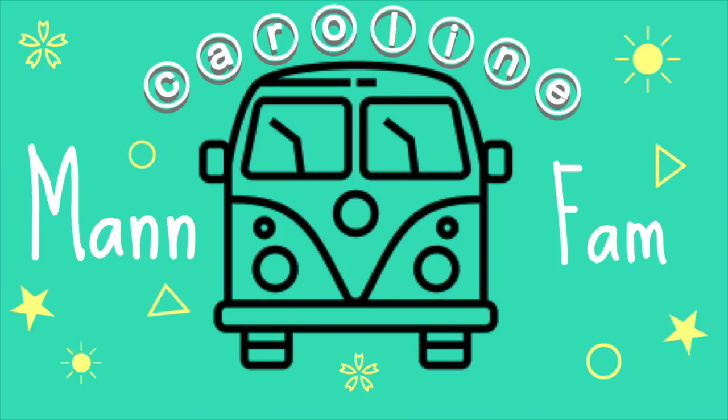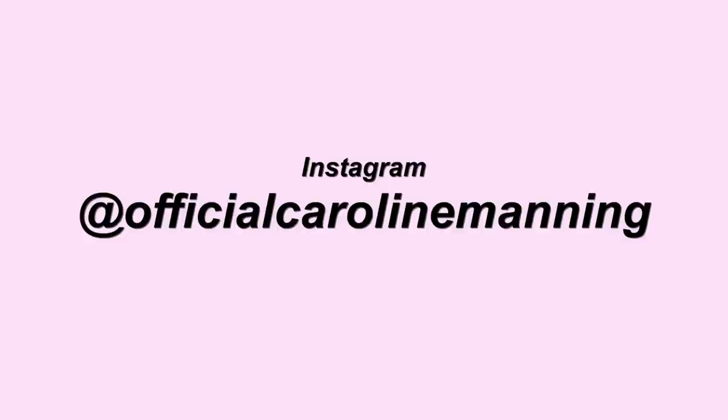Hey guys and welcome back to my channel. If you're new here, my name is Caroline and you should totally subscribe and join the ManFam. For today's video, I'm going to be doing an everyday makeup look tutorial. I'm actually going to be performing tonight, singing the national anthem at the University of Texas Longhorn basketball sporting event. This makeup I basically wear every day, so I'm very excited to share this with you guys and hopefully you can get some inspiration.